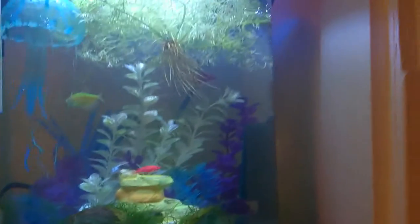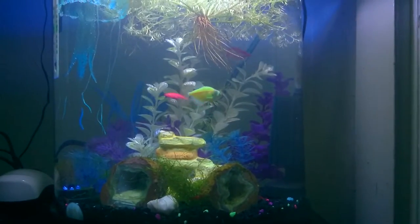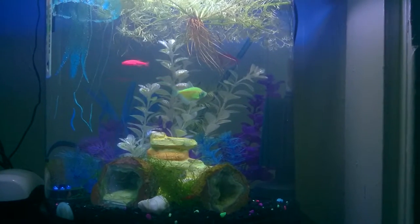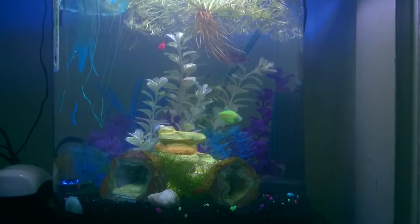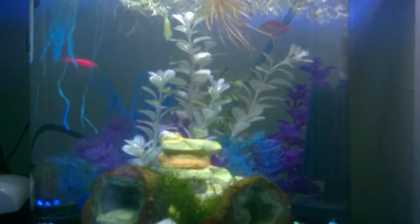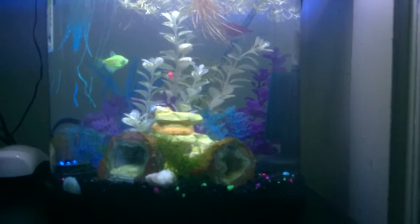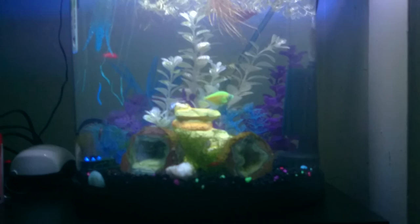All right, I'm going to turn the lights back out. Thanks for watching.